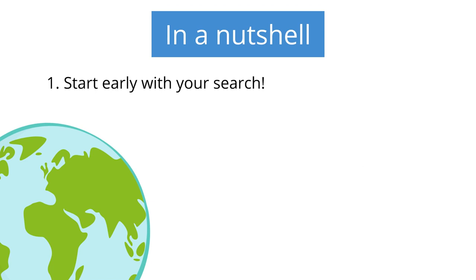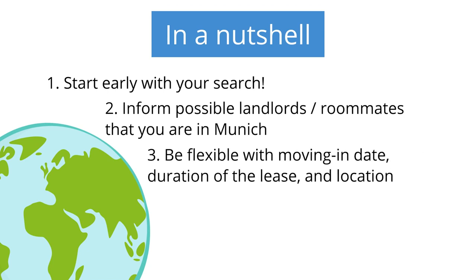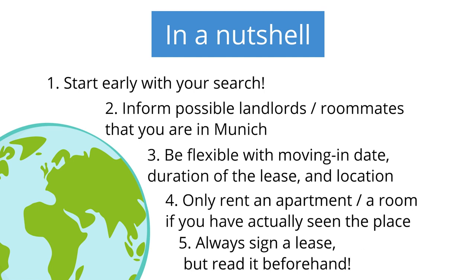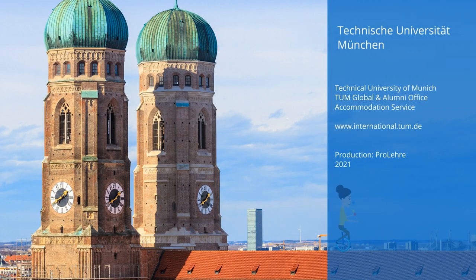Usually landlords will only offer viewings when they know you are in Munich. Be flexible — you should consider accepting an offer for an earlier move, for example two months before the semester starts. Also search in all areas of Munich, even the surrounding areas. Never rent an apartment or transfer money without having actually seen the place. Always sign a lease, but read it beforehand. Good luck with your search and see you in Munich.